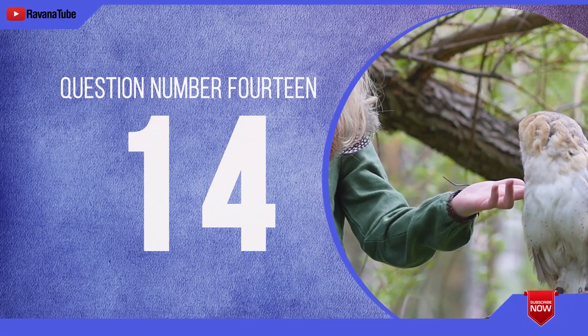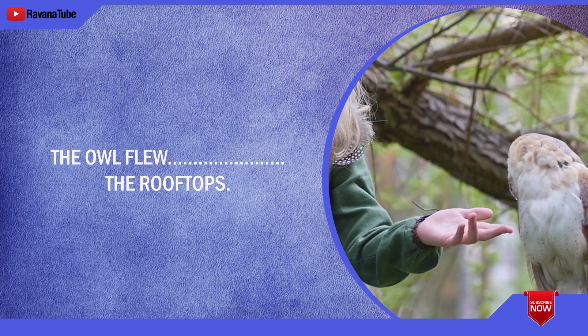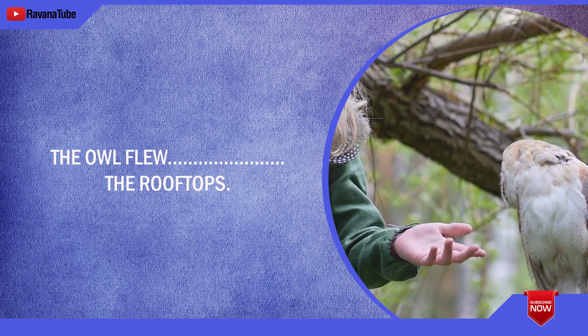Question number 14. Spelling 14. The word is above. The owl flew above the rooftops. The word is above.